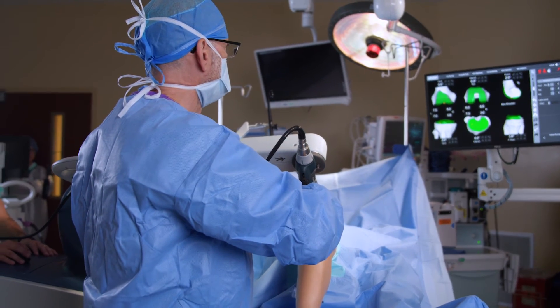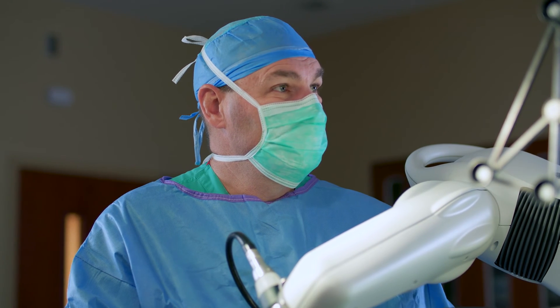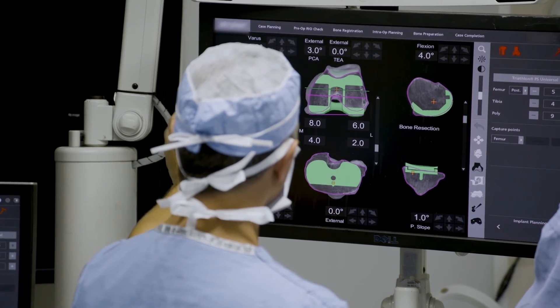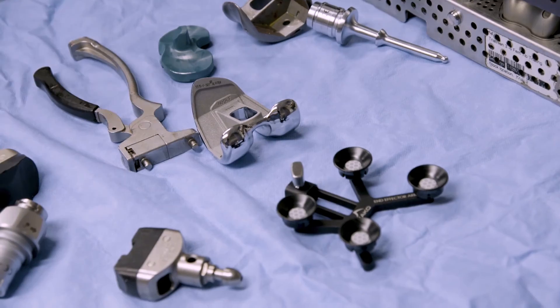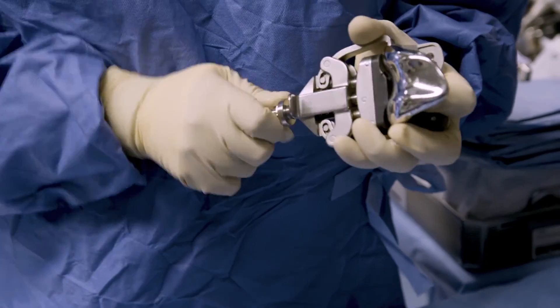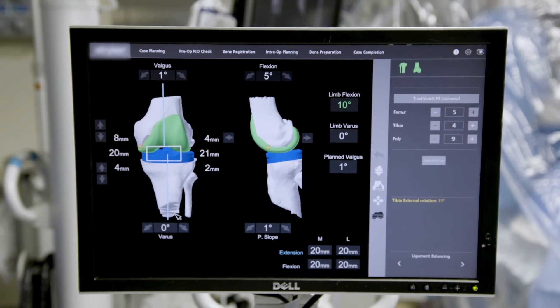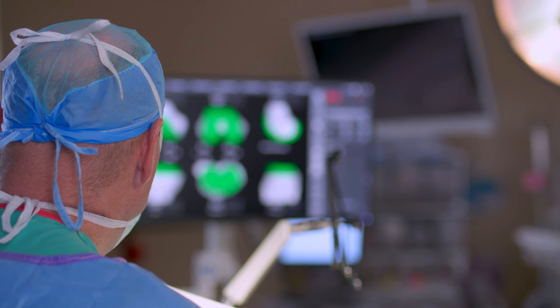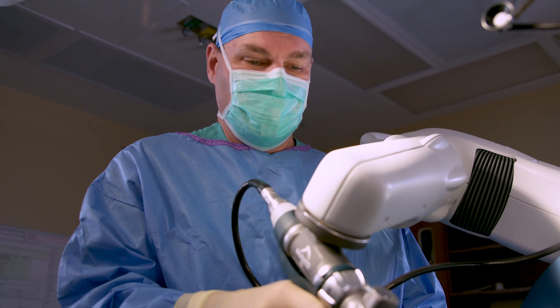Since we've had the robots, it has let us do almost every total joint, giving us the precision we need to do an excellent job every single time. There's nobody that wouldn't benefit from it. Patients should feel a level of safety knowing they're getting the most precise surgical plan. I feel very fortunate to be able to use it — I truly believe this is the future of joint replacement. I'm very happy that Stonecrest Medical Center has been willing to make the large investment in this technology and be out front of the curve.